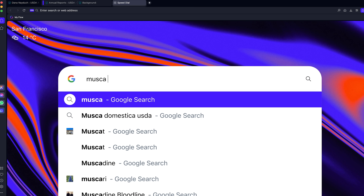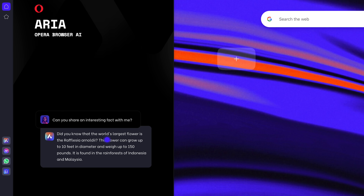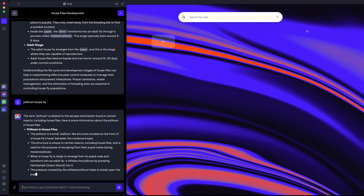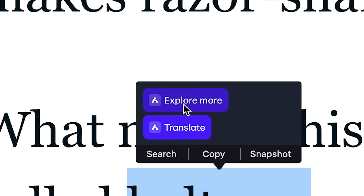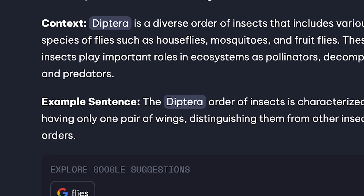One new way to explore complex topics in the world around us is with Opera's completely redesigned AI-integrated browser. Opera has a multitude of new functionalities, including ARIA, their own artificial intelligence. While browsing with ARIA, you'll have commands such as explore, which provides an overview of the context of highlighted text and suggests how to explore further by providing links and keywords.